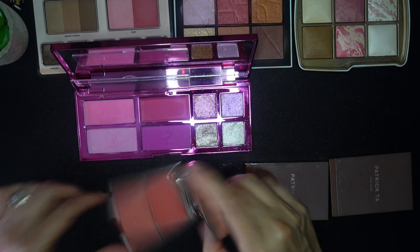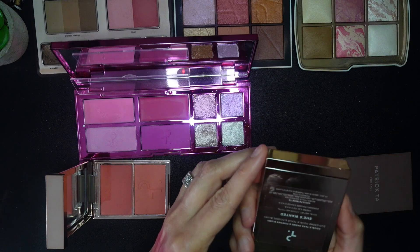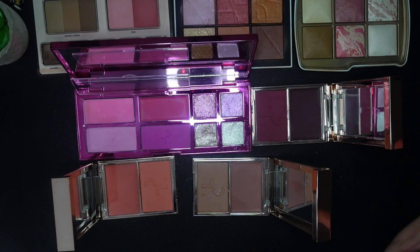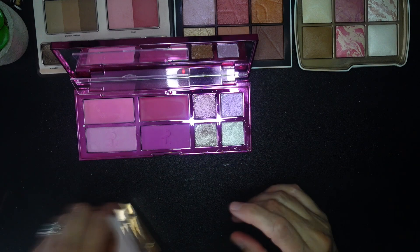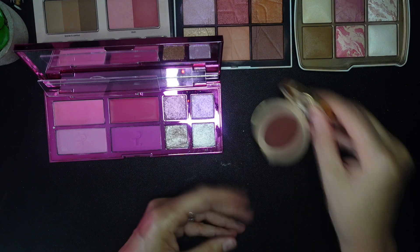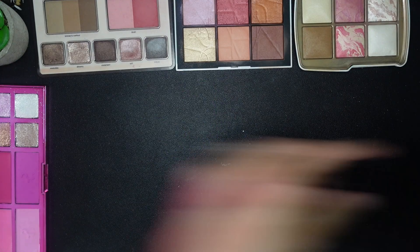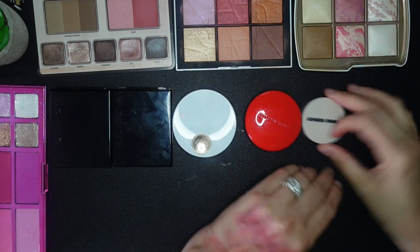Looking at the rest of my Patrick Ta singles — She's the Moment and She's Wanted, from one of his original releases. I like all of these and I don't want to get rid of my Patrick Tas. I kind of just got them this year and they're products I genuinely enjoy using. I'll also keep this warm berry shade — it's probably unique enough.